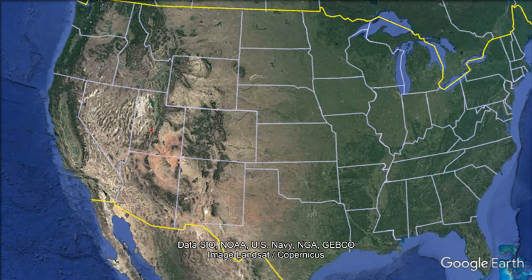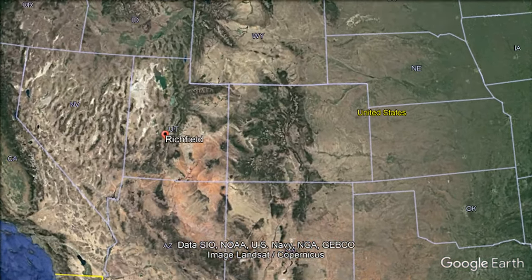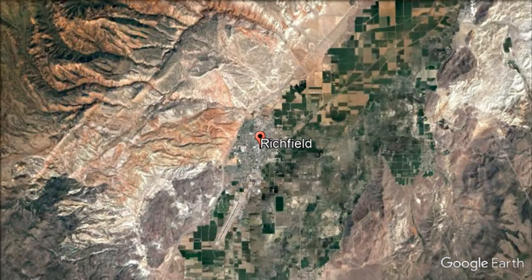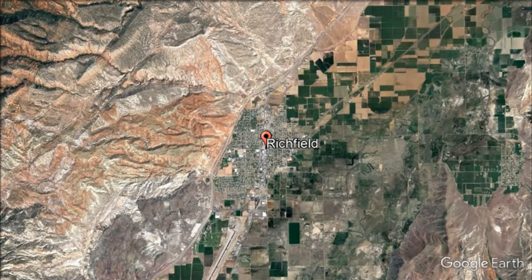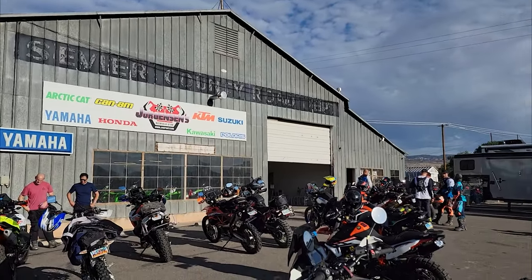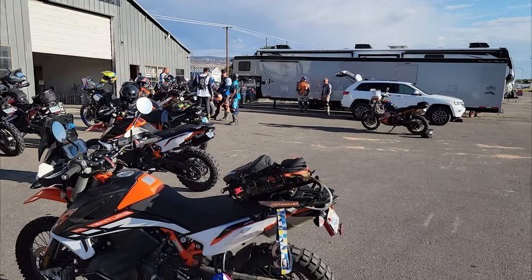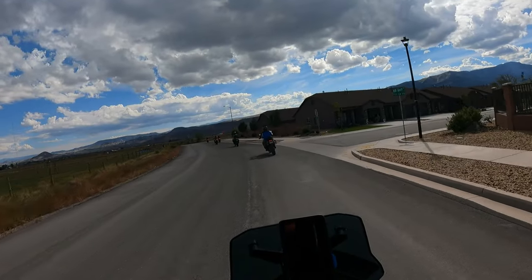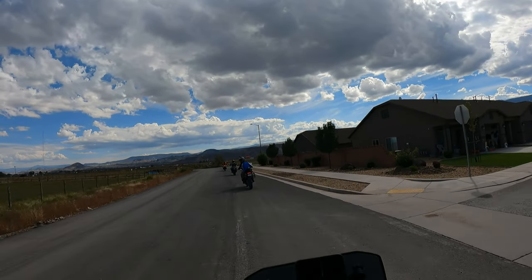Hey everyone. I had the opportunity to attend a riding clinic in Richfield, Utah, led by Chris Birch. If you don't know Chris, he's an amazing off-road rider. He's won Red Bull Romaniacs, Roof of Africa. He competed in Erzberg, Dakar, Hell's Gate, and more. But this was his first time teaching in the U.S., and I was lucky enough to grab a spot.